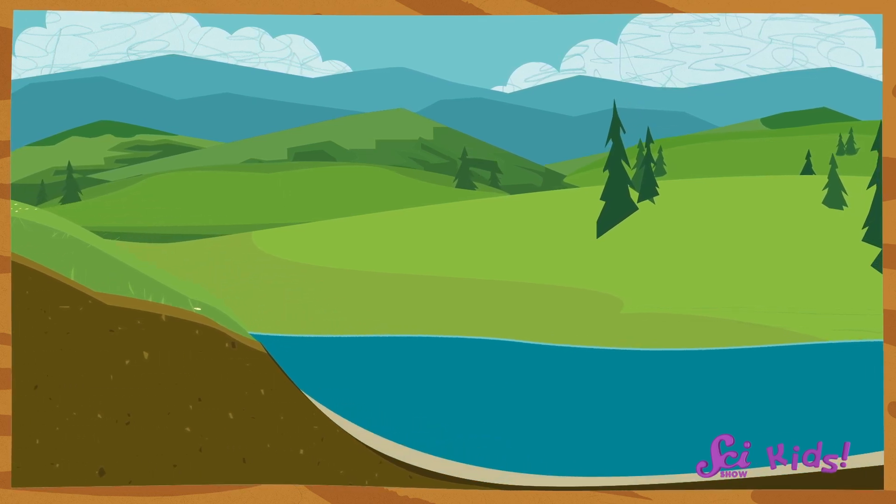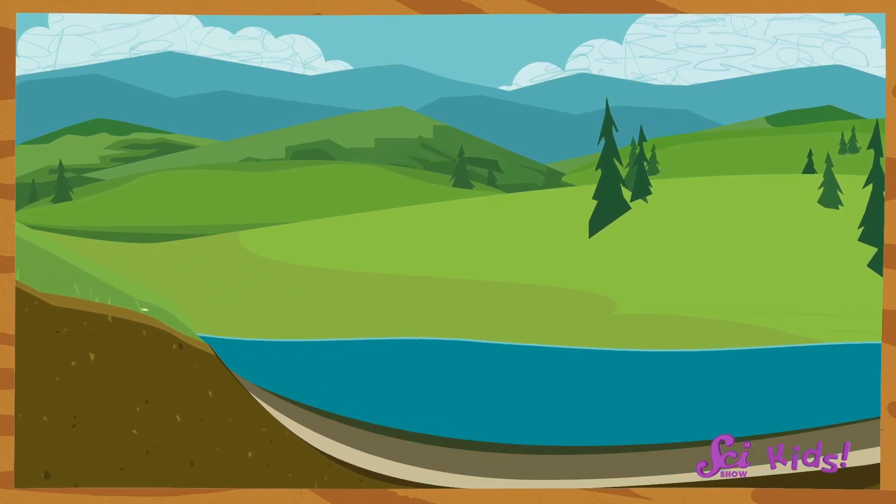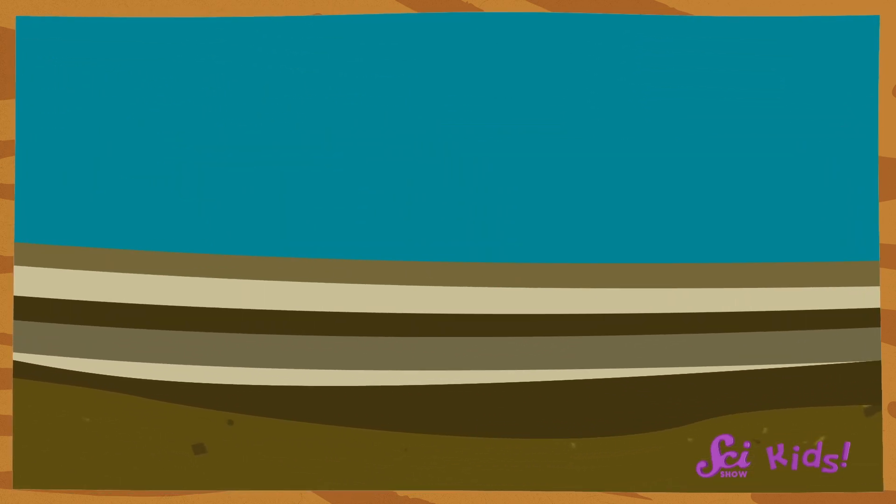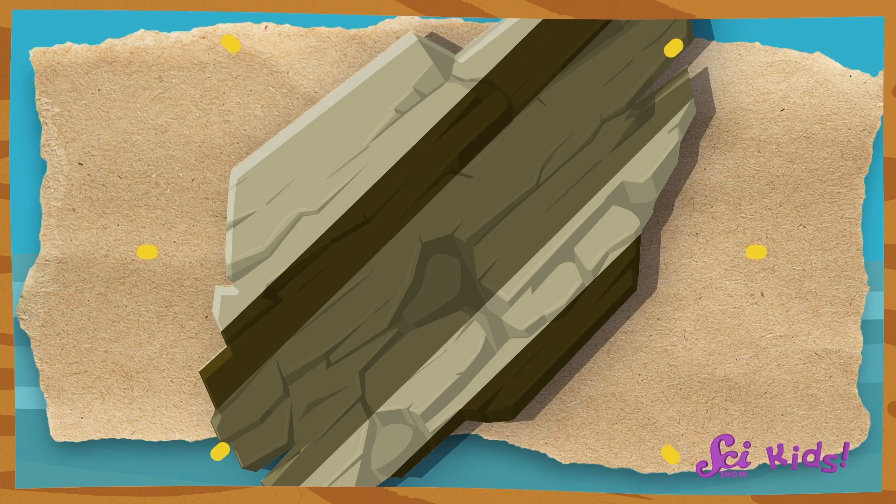So over time, you can get a bunch of different sediment layers that grow on top of one another. And after an even longer time, these layers get pressed together into a sedimentary rock. But remember, sediment isn't just tiny bits of rock — sometimes the layers inside a sedimentary rock can be made from things that were once alive, like plants or shells. So what you're saying is that sedimentary rocks are kind of like rock recycling? Kind of, yeah.